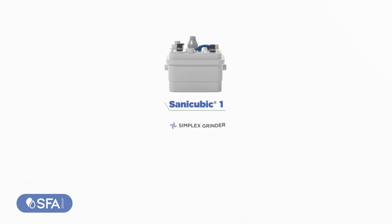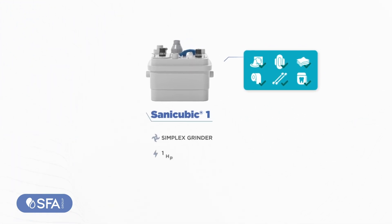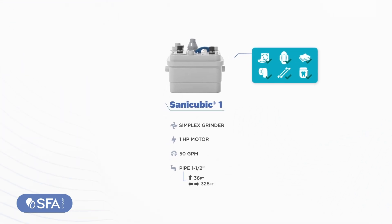SANICUBIC 1 has a simplex grinder handling any sanitary products flushed down the toilet, featuring a robust 1HP motor. It pumps waste through a one and a half inch discharge pipe at a maximum rate of 50 gallons per minute, reaching up to 36 feet vertically and/or 328 feet horizontally.